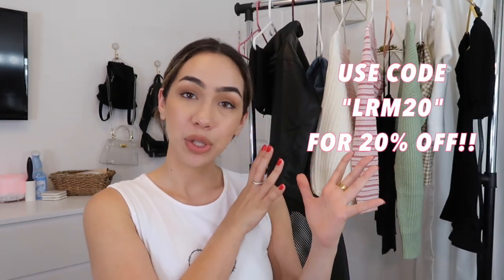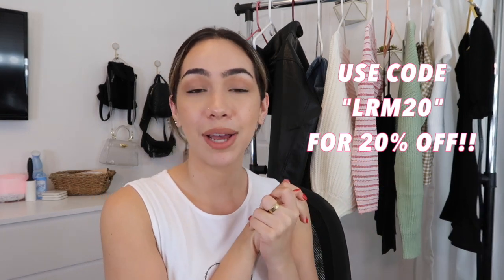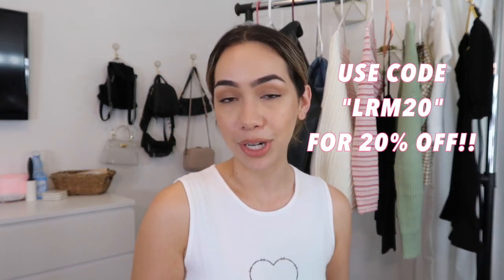Another cool thing they offer is a 20% off discount code. My code is LRM20 — if you use this code at checkout you get 20% off your order. After I show you all these lovely pieces, I already know you're going to be ordering some or all of them. Keep that code safe — LRM20 — till the end of the video, then head over to their website to make your purchases.